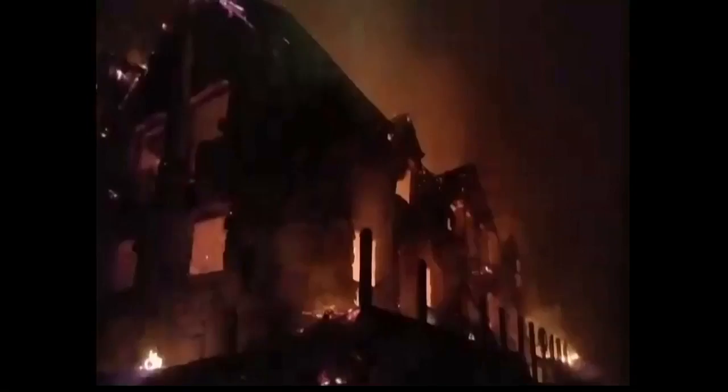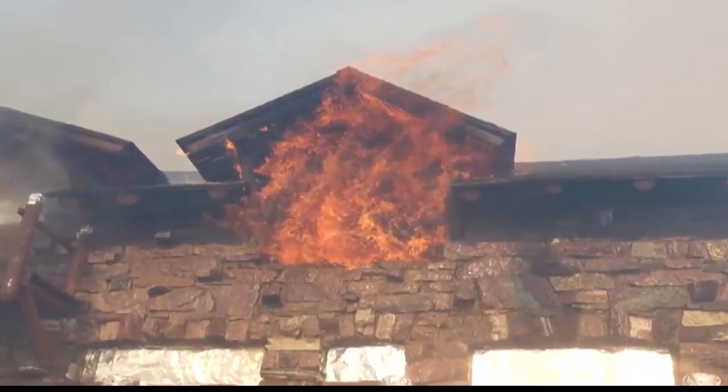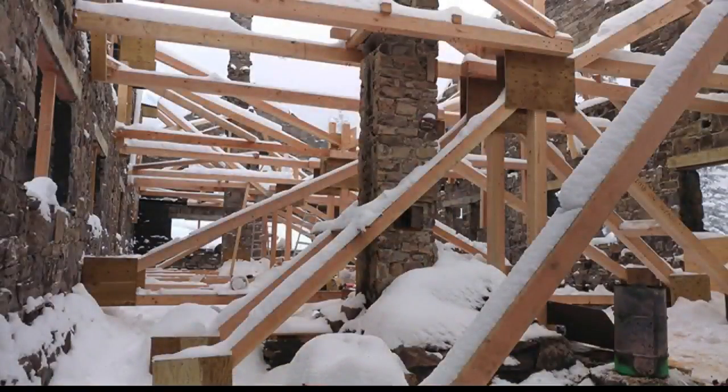The Glacier National Park Conservancy is launching a half-million-dollar campaign to complete restoration of the historic Sperry Chalet, even as workers begin the first phase of reconstruction. Ten months after the Sperry Chalet was destroyed by a backcountry fire in Glacier National Park, what had been a scene of destruction and then survival through the heavy winter snows is now a hive of activity.